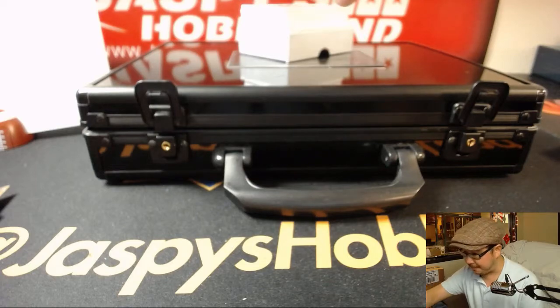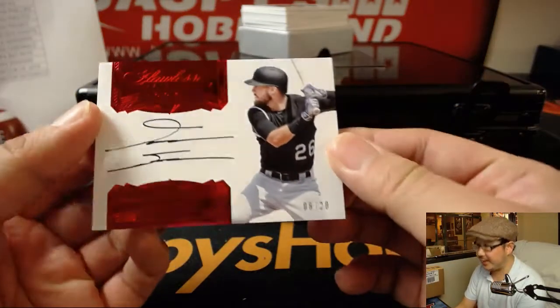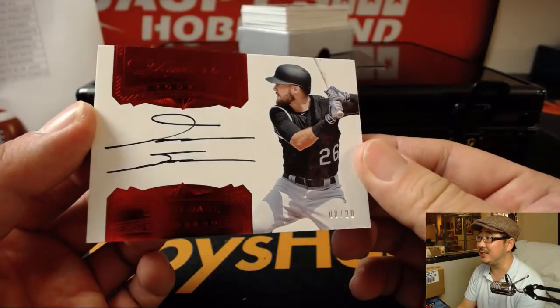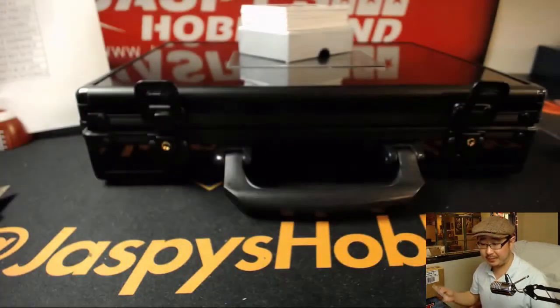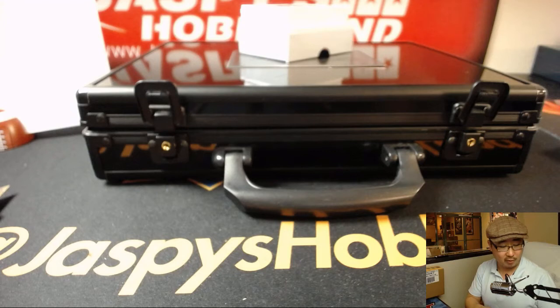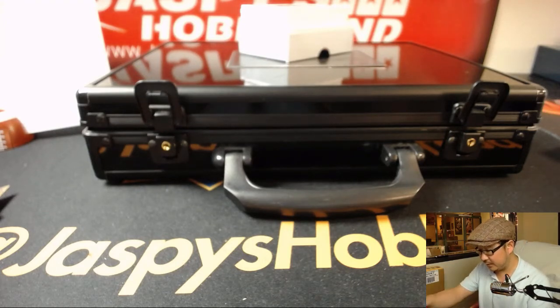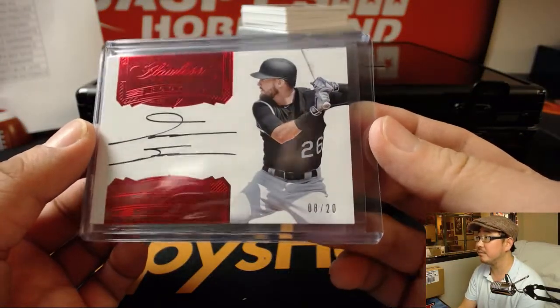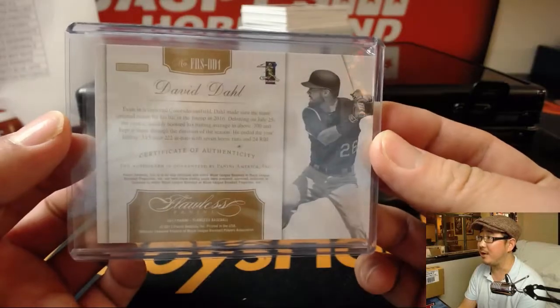Next one is out of 20, and it's rookies — David Dahl for the Rockies. Eight out of 20. I think we'll start seeing more of him in action this year. Tyler T. with the Rocks. He's got a pretty cool autograph too.